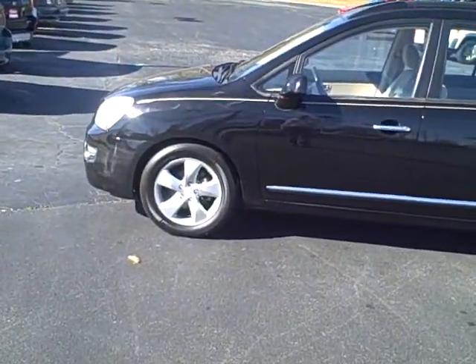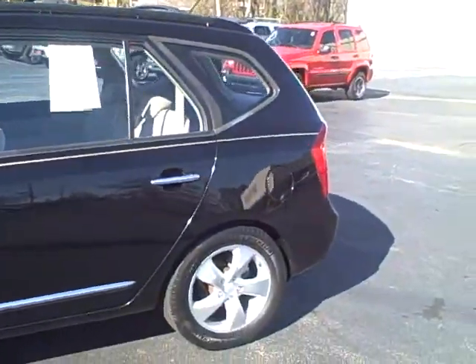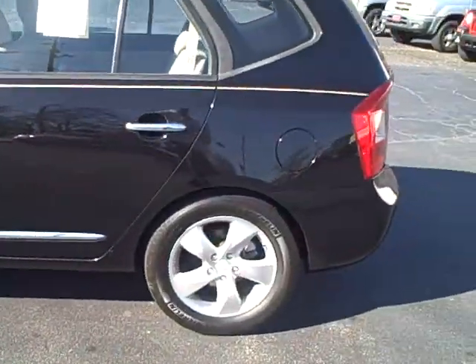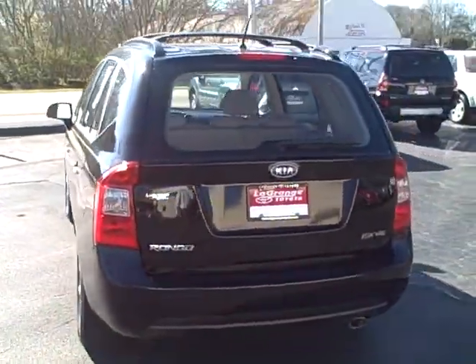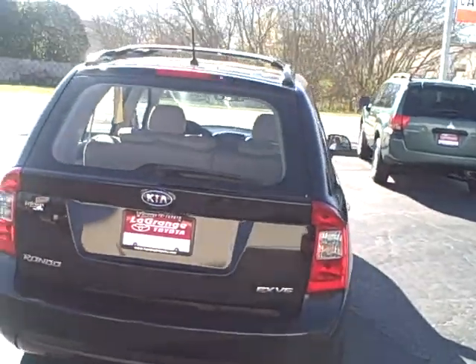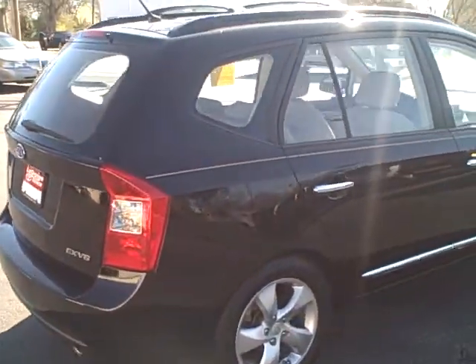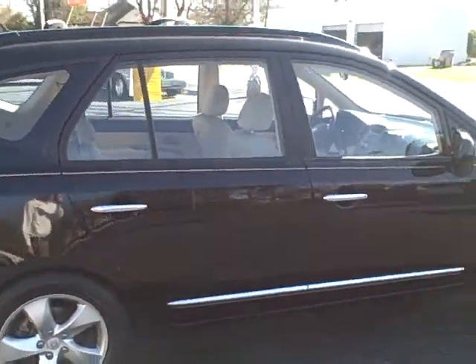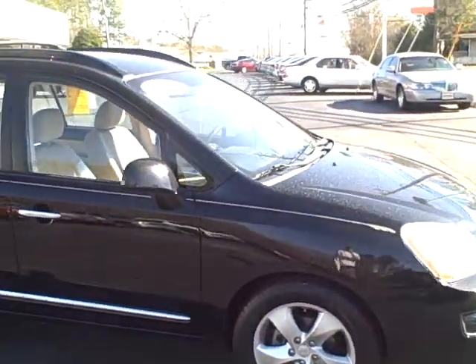And get great gas mileage. You have nice alloy wheels on it. It is a V6 but it is more of a compact V6, so you're going to get better gas mileage than a regular SUV would. You should probably be in the mid to high 20s on gas mileage at least.